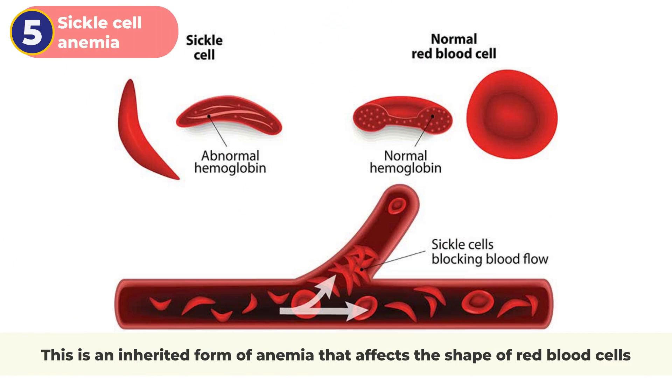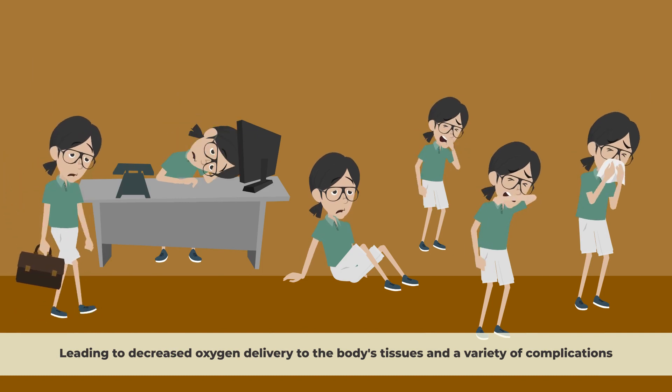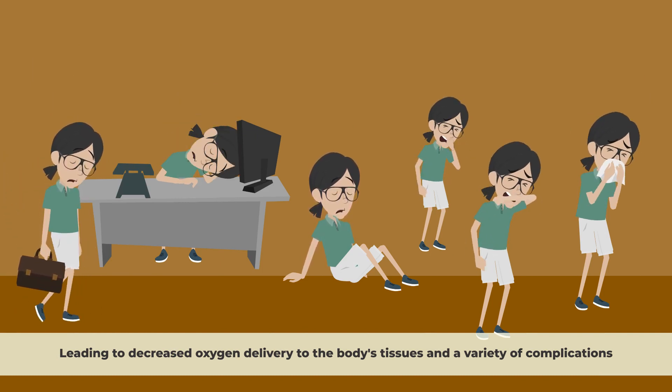5. Sickle cell anemia. This is an inherited form of anemia that affects the shape of red blood cells, making them crescent-shaped and rigid, leading to decreased oxygen delivery to the body's tissues and a variety of complications.